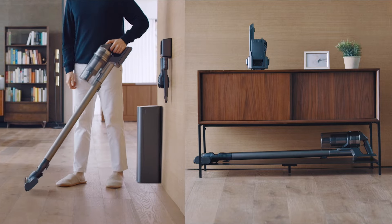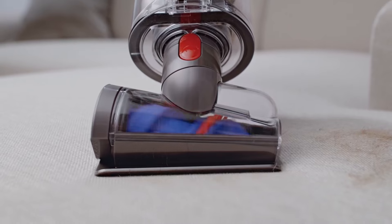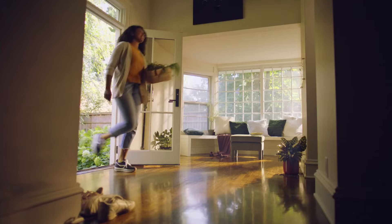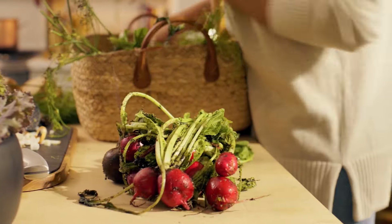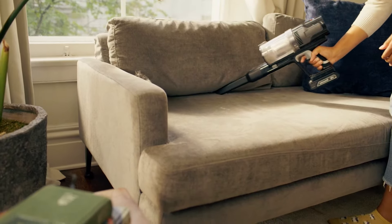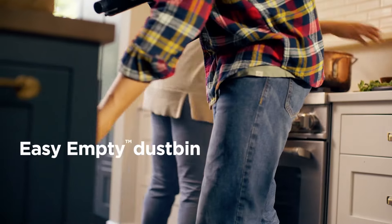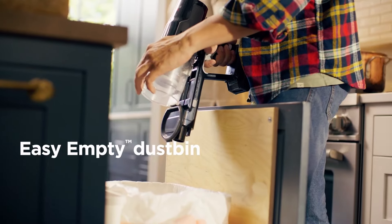Hello and welcome to Best Reviews. If you're searching for the ultimate cordless vacuum cleaner to make cleaning easier and more efficient in 2024, you're in the right place. Today we're diving into the top 5 best cordless vacuums that stand out for their power, versatility, and cutting edge features. Don't forget to subscribe to Best Reviews and give this video a thumbs up if you find it helpful. And if any of these vacuums catch your eye, you can find links to each product in the description box below. Let's jump right in.